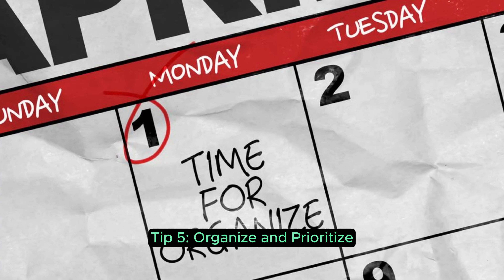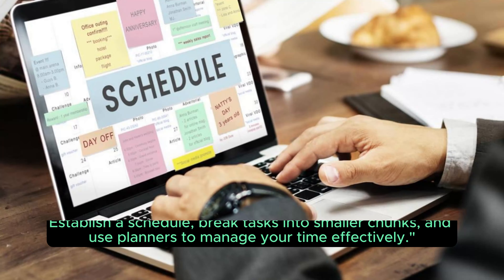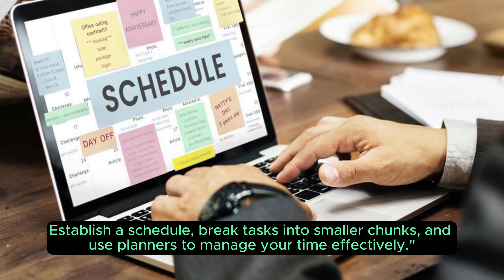Tip 5: Organize and prioritize. Stay organized to stay on top of your studies. Establish a schedule, break tasks into smaller chunks, and use planners to manage your time effectively.